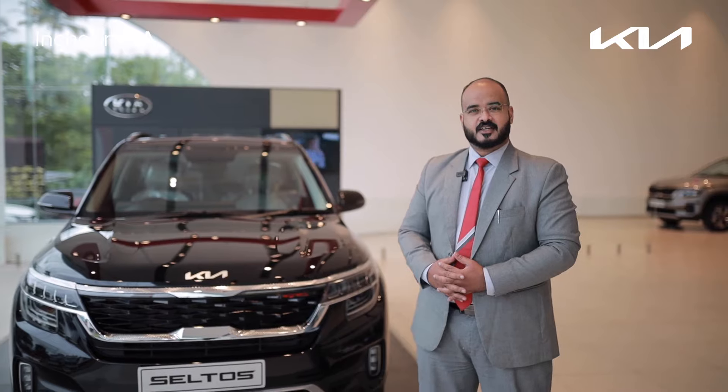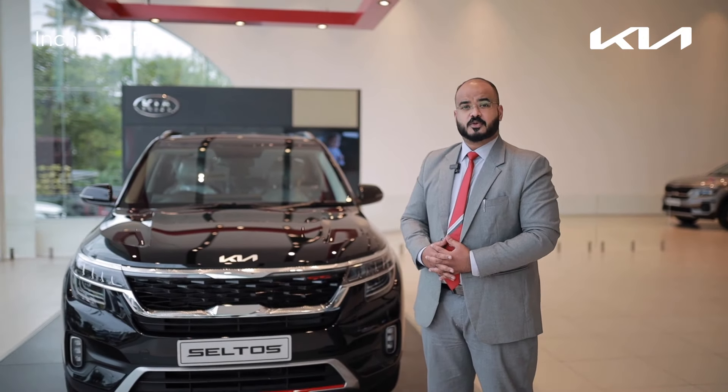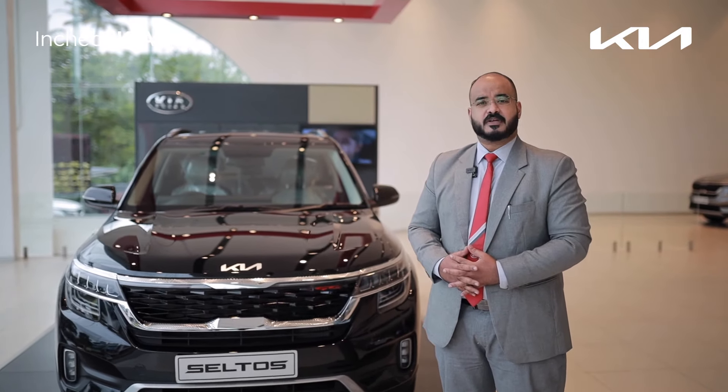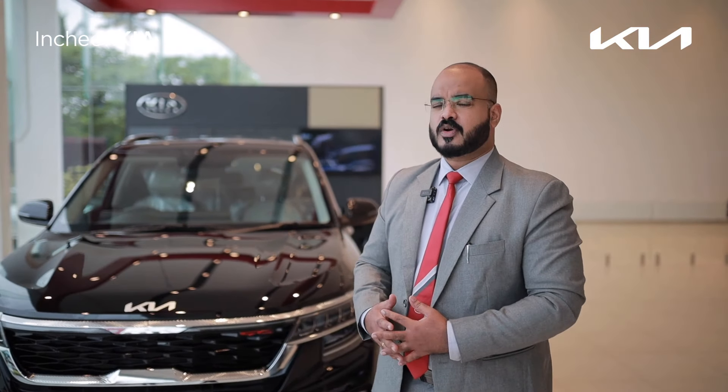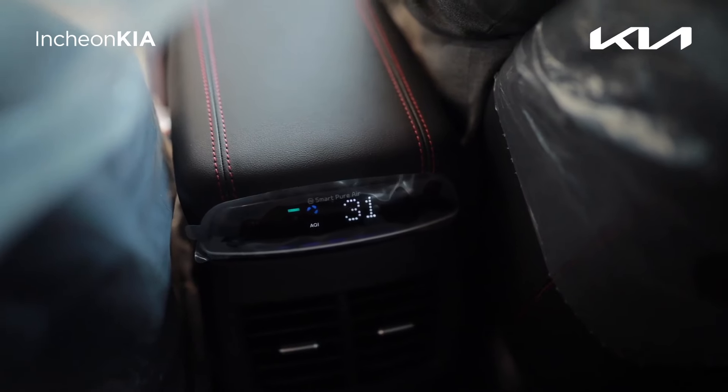Hi, welcome to Incheon Kia. Today I'm here in front of you to present one of the latest features brought in by Kia India. It's actually one of the world's first features in terms of technology and safety. This feature is the smart air purifier system.